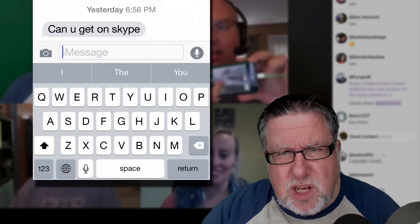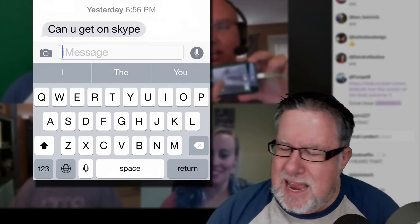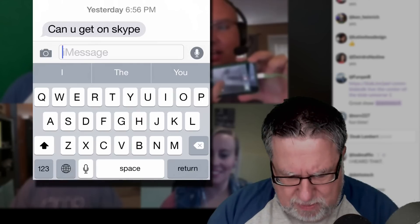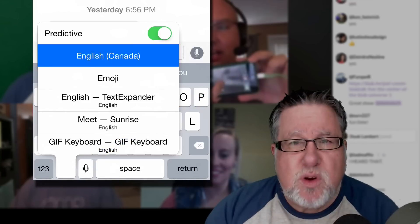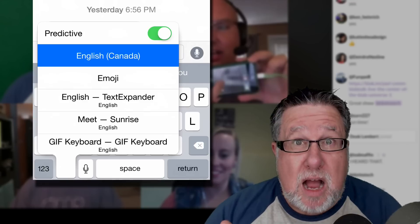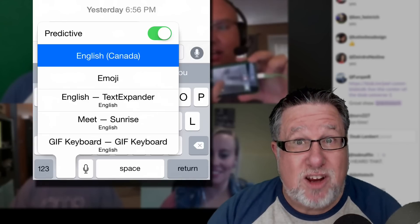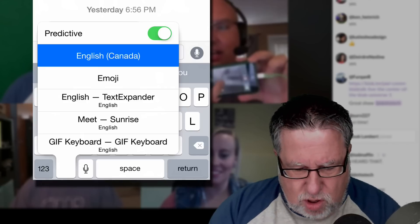This one is for your iPhone or Android phone and it's a custom keyboard. You can install custom keyboards in your phone that allow you to do different things. We've shown you some demos of this in the past, but the one that John found is a lot of fun and somewhat useful — but mainly fun. It's called GIF Keyboard. I've got it installed on my iPhone here. If I press and hold down on the little world icon at the bottom, which gives me options to launch my different keyboards, you can see the different keyboards I have installed. I can go to the emoji keyboard, Text Expander for keyboard shortcuts, and the Sunrise Meet keyboard which lets me set appointments directly from text messages — an amazing app. But I've also installed GIF Keyboard.